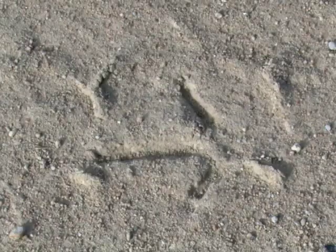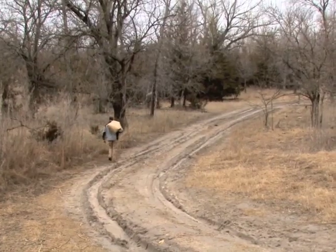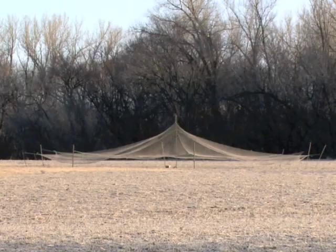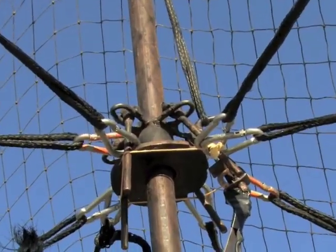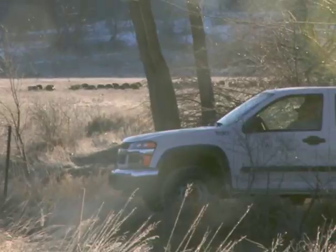Trapping wild turkeys involved finding large winter flocks, obtaining permission where necessary, and baiting each area with grain for a time before erecting drop nets. The large nets were designed to drop via a wireless trigger system from long distances. However, mechanical failure sometimes added to the frustration of waiting days at a time for turkeys to cooperate.